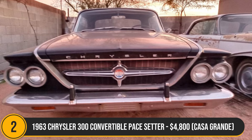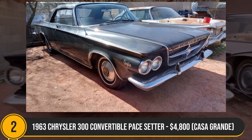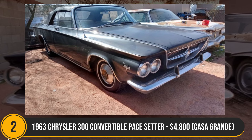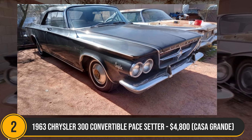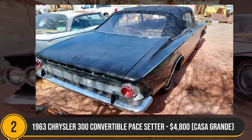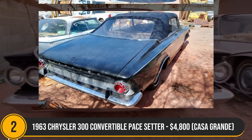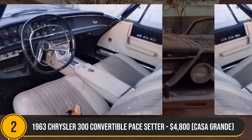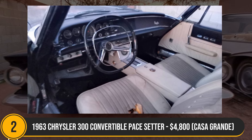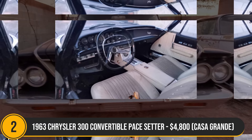The 1963 Chrysler 300 convertible pace setter, priced at $4,800, embodies classic allure but demands restoration due to visible rust. Powered by a V8 383 engine and featuring a distinctive push-button automatic transmission, it exudes vintage charm. Equipped with power steering, brakes, top and windows, it boasts luxury elements of its era with 100,000 miles on the odometer and a clear title. The potential trade for a pneumatic tyre forklift adds a unique touch, as this Chrysler 300 beckons restoration, inviting enthusiasts to revive a piece of automotive history.